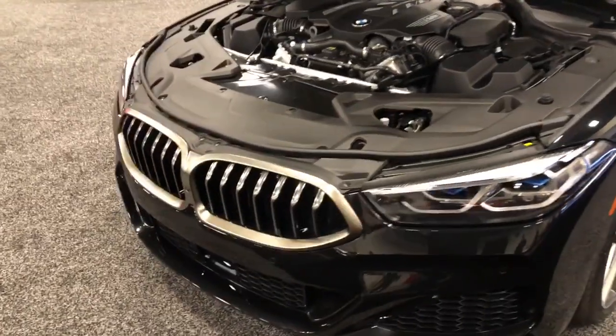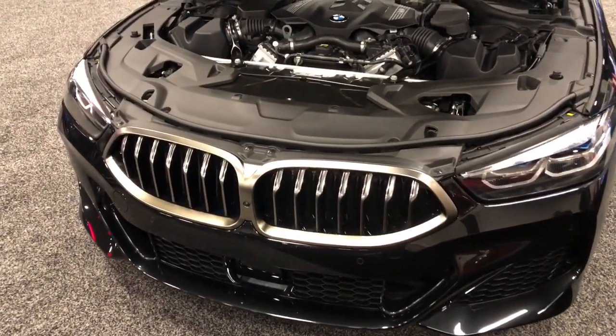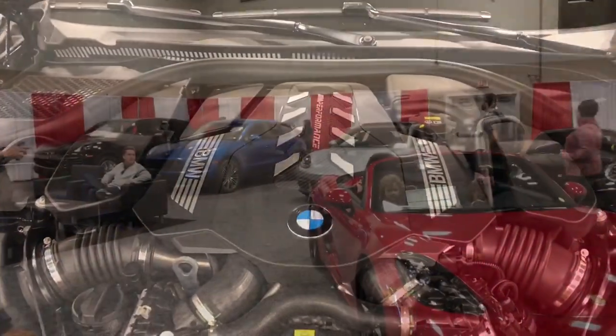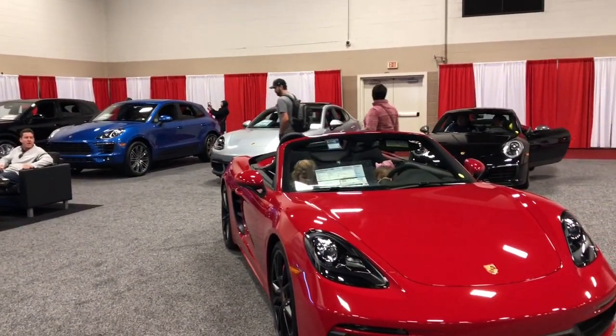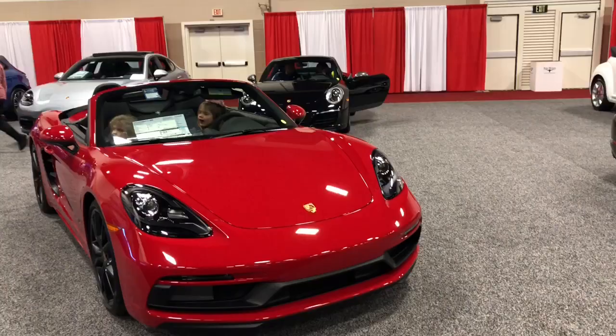Here's the front with the new kidney grille type design. I like that matte-looking finish they've got going on. Here's the engine as well. Right next to that they've got all the Porsches right there — Macan, Cayenne, Panamera, 911, Boxster. Just a handful of Volkswagens over here as well.